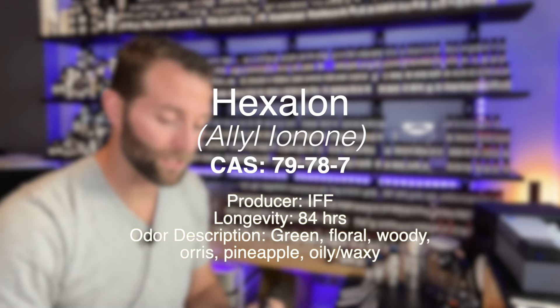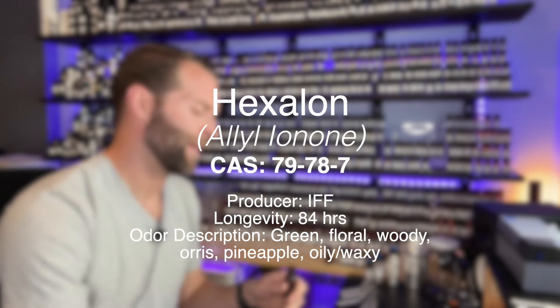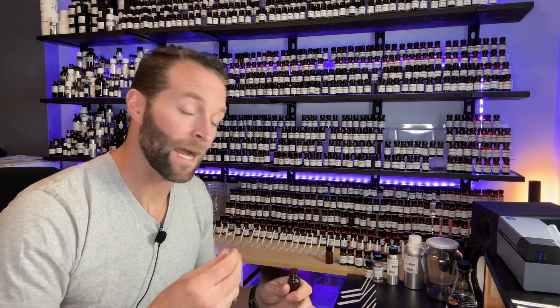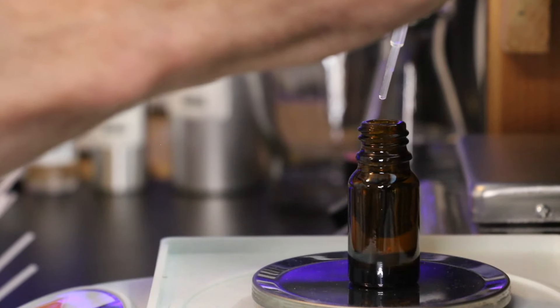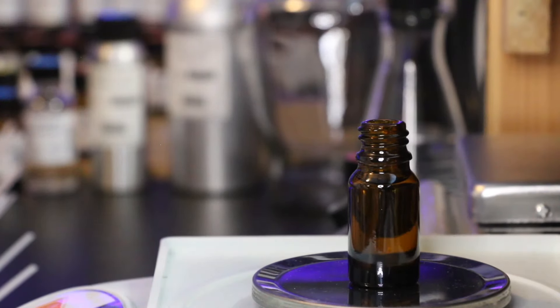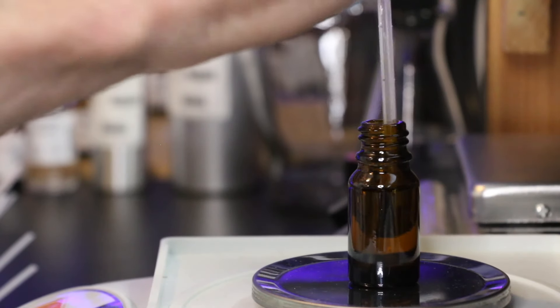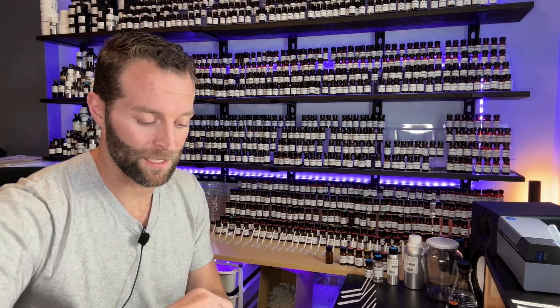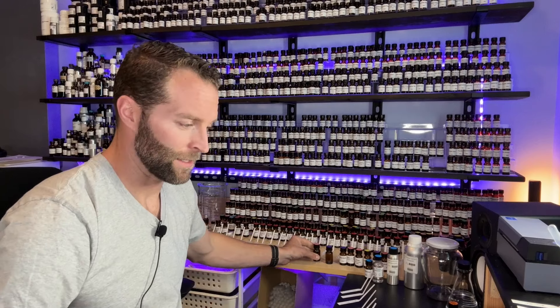Next up, Hexalon, otherwise known as allyl ionone — again at 1%, trace amounts. Hexalon is interesting: it's like a soft pineapple but with an oiliness to it. I'm interested to see what it does in the formula and whether I can smell it — does it enhance, lift, or modify the other materials? We put only about a drop and a half of a 1% concentrate into this 8-gram sample.